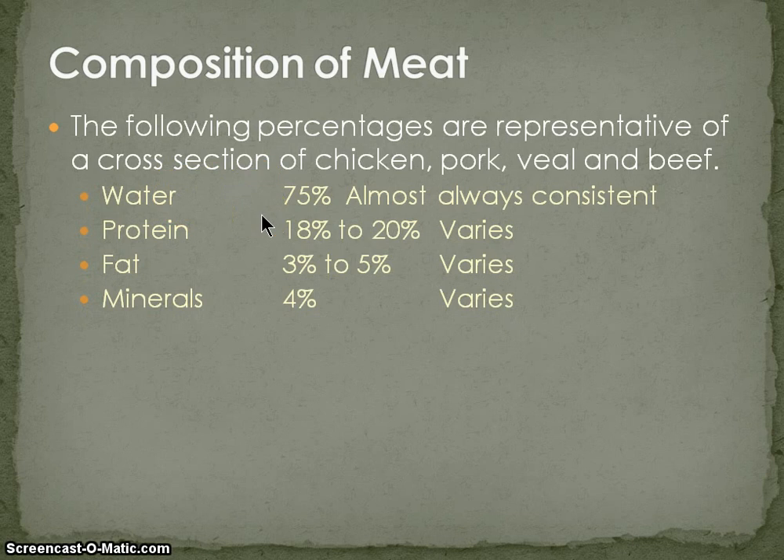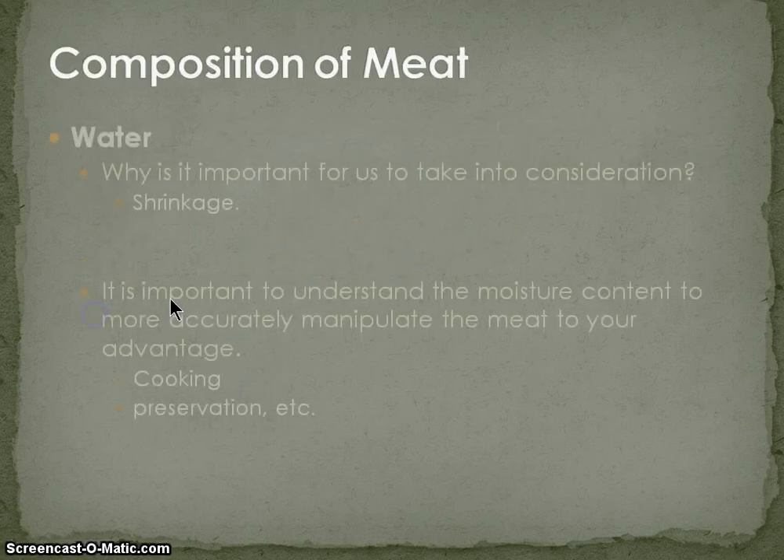You learned in your reading on day one that meat is primarily made up of water, approximately 75%. It's almost always consistent in chicken, pork, and veal. If it's meaty, it's got about 75% water. Protein was about 20% and fat was about 5%. Minerals make up about the remaining 4%, considering ranges of 3–5% fat or 18–20% protein. The most important thing to remember is that the majority of meat is water.